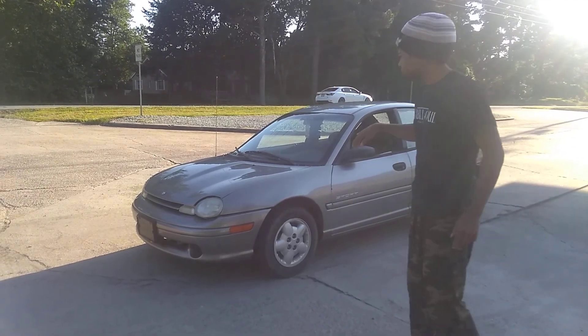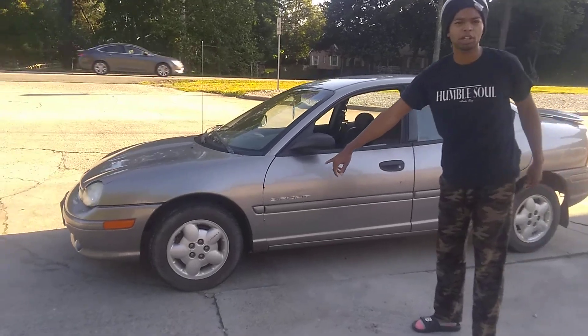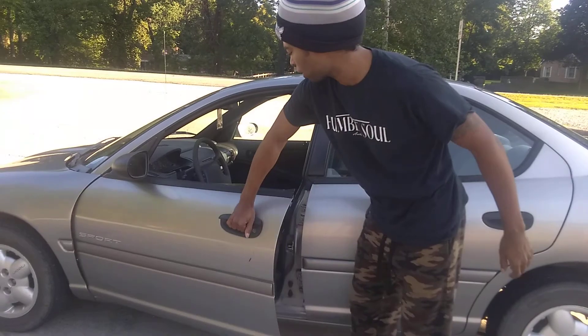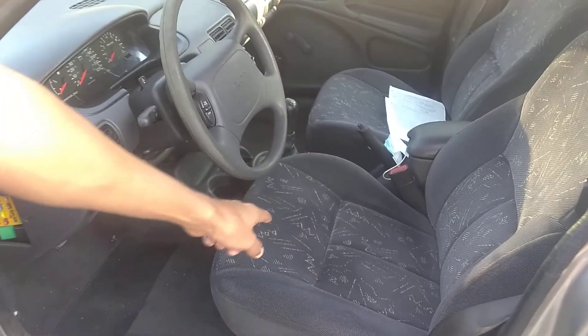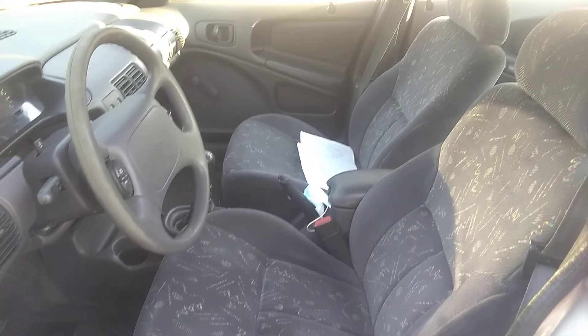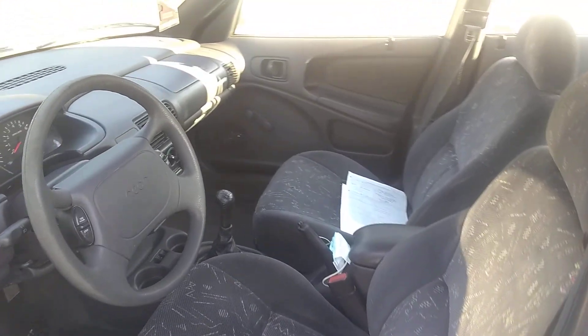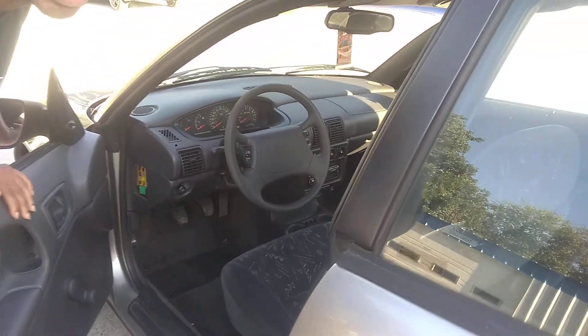I wanted to show you guys, we can do a little walk around. It's got brand new specialty tires on it and they're in really, really good shape. I was telling my wife that the interior is like awesome — those seats are super retro. I was going to install racing seats, but I'm not too sure now, because honestly those seats are only going to get cooler as time goes on.